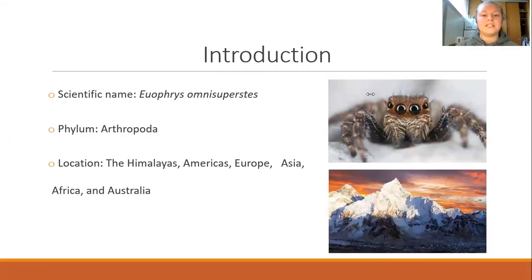The Euphries omnisuperstace, also known as the Himalayan jumping spider, is a member of Phylum Arthropoda. The species name omnisuperstace means 'standing above all,' which suits this species best since they are located in rocky debris in elevations up to 22,000 feet inside the Himalayas, including Mount Everest.